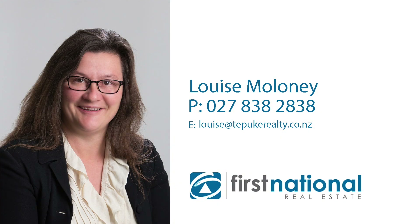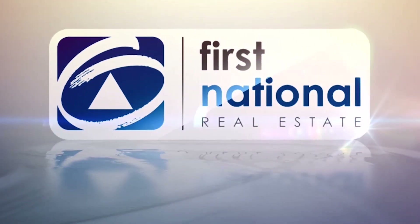To sell with ease, just call the lease. Make selling your property a breeze.